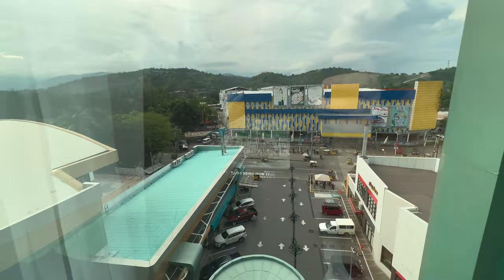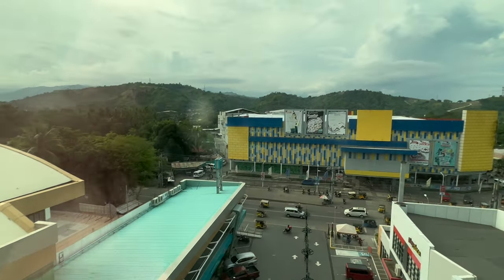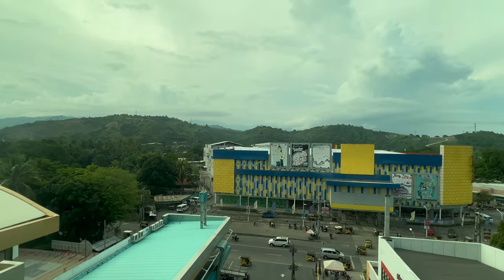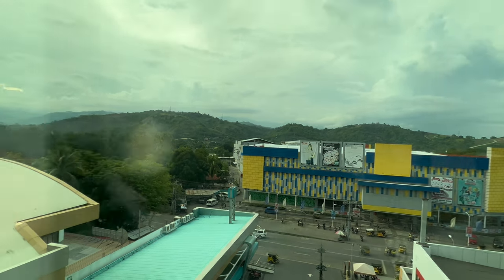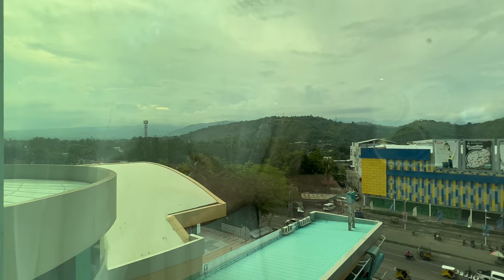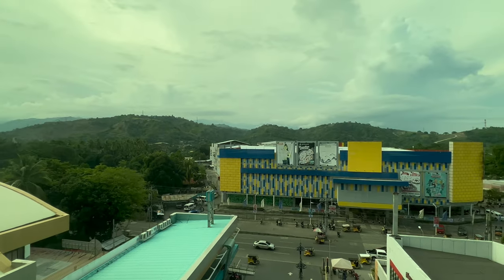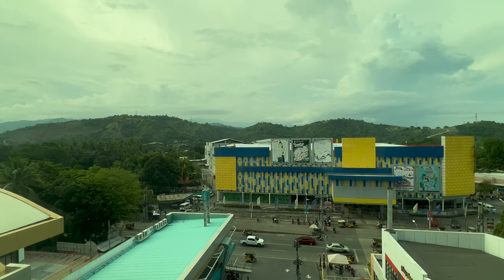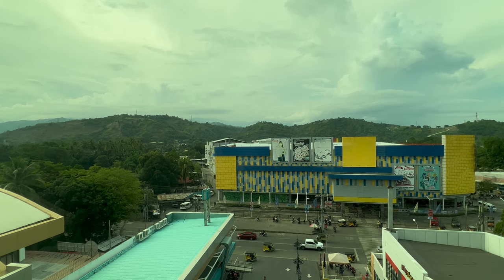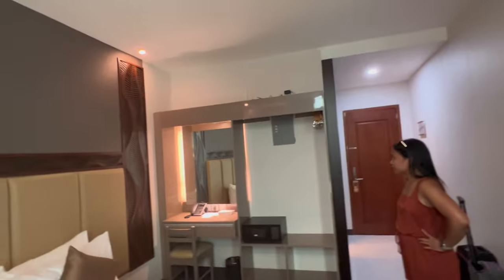Let's have a look at the view and see what we can see. We're high up and we can see the mountains in the distance. There's a little bit of reflection but you can see the coconut palms and the hills in the background. Yeah, very nice. It's nice and clean, modern — I'm happy with the room.